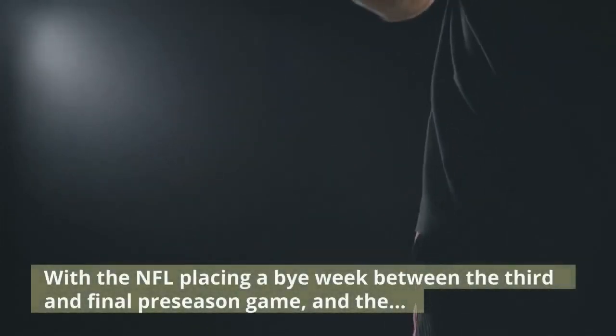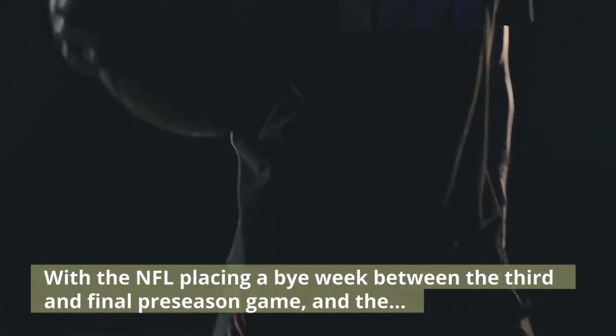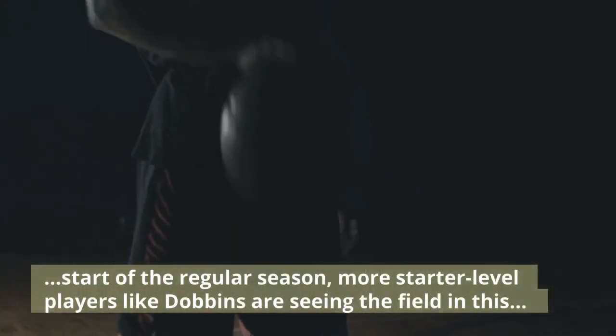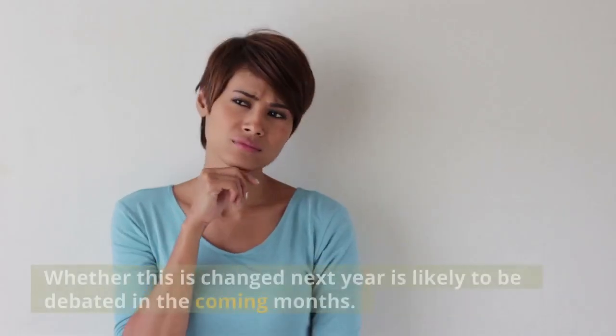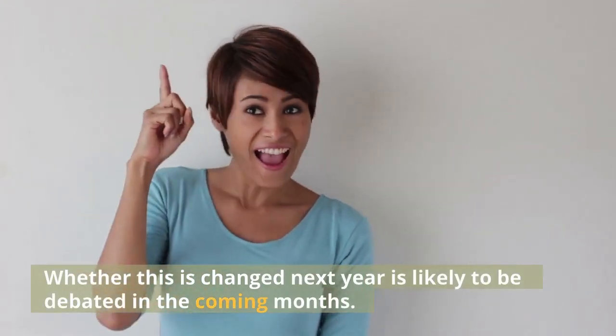With the NFL placing a bye week between the third and final preseason game and the start of the regular season, more starter-level players like Dobbins are seeing the field in this final preseason tune-up, as coaches want to avoid players having a long layoff between games. Whether this is changed next year is likely to be debated in the coming months.